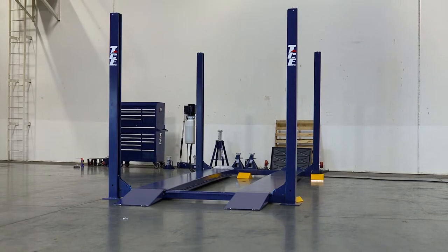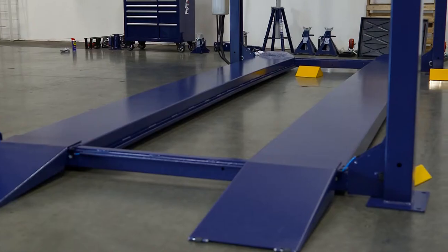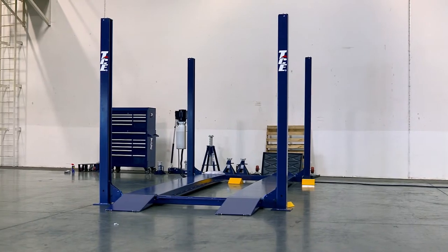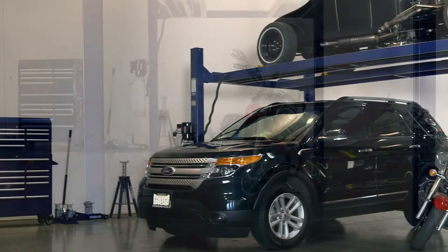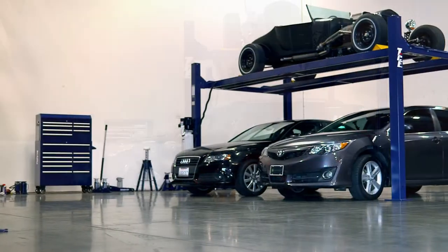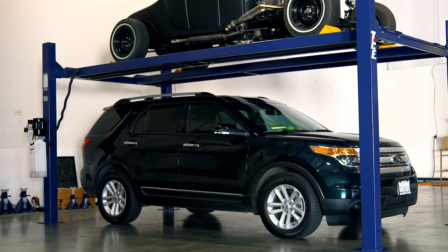TCE offers two brand new narrow four-post garage lifts, the T7000 4N and 4NT, that allow you to instantly turn one parking space into two without any modifications to your garage. An ideal choice for storing motorcycles, ATVs, watercrafts, small boats, or other items off the floor. A perfect solution for all enthusiasts and designed for garages with minimal space available.